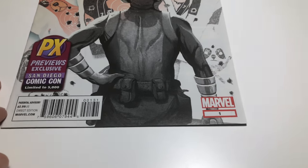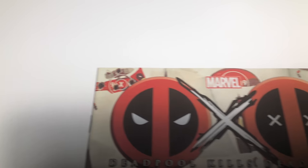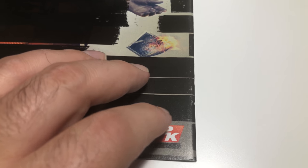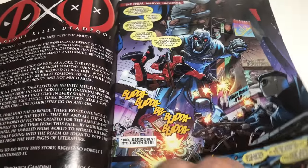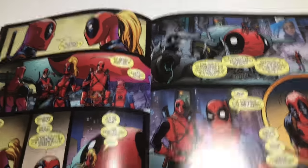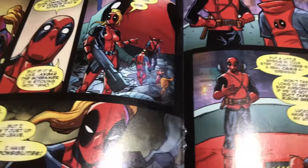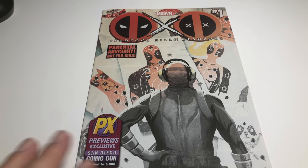Next up we got Deadpool Kills Deadpool number one, PX exclusive, San Diego Comic-Con, limited to 5,000. This is a nice book — I don't really see much wrong with it. There's a little bit of something there, just some white marks — I don't know if it's a printer error. It's super clean, white pages of course. Some great art in there. It's a San Diego Comic-Con exclusive, so that's cool. Staples are good — Near Mint, it's a 9.4 at least. I'm listing that on eBay for 10 bucks.